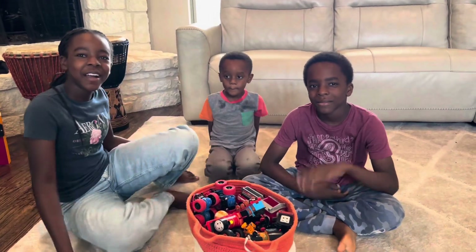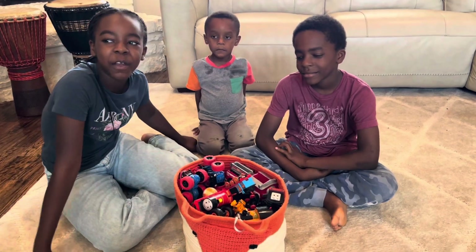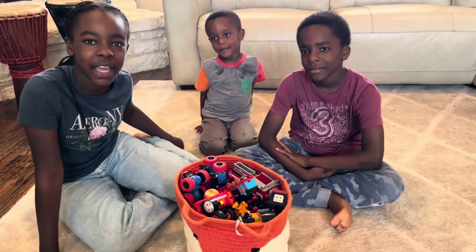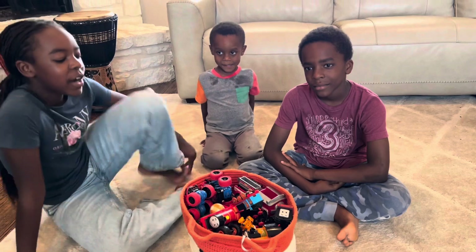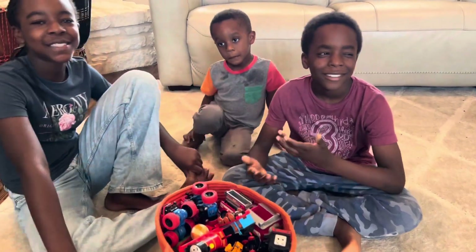Hi guys, today we are going to be playing with P.I.'s Cars and Trains and we are going to be doing them by color and in shapes. We are Kids Play Outside — don't forget to subscribe and like this video.